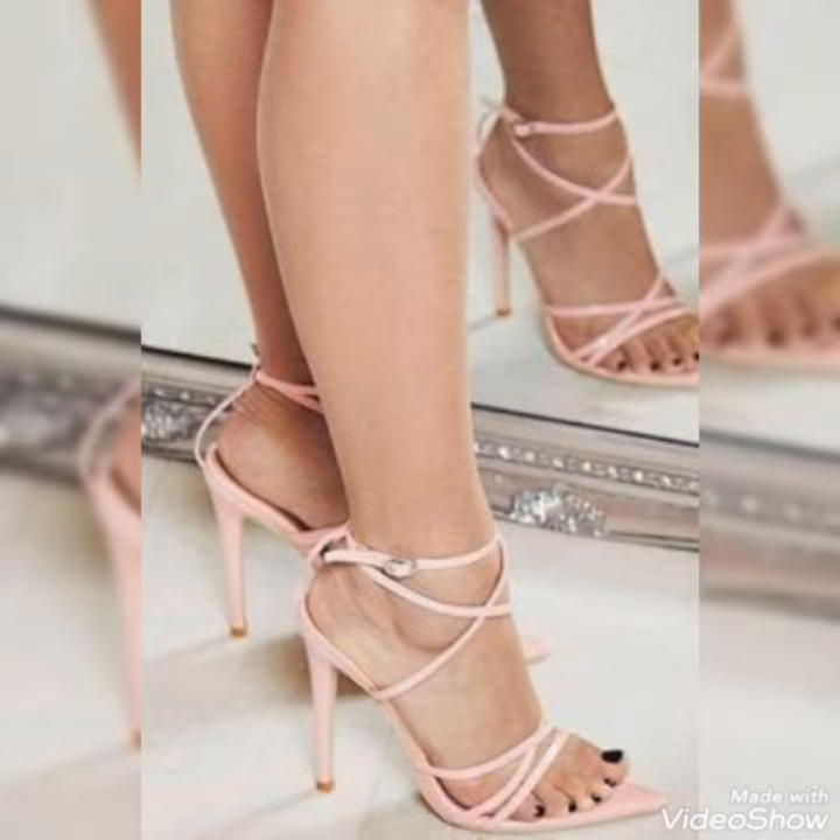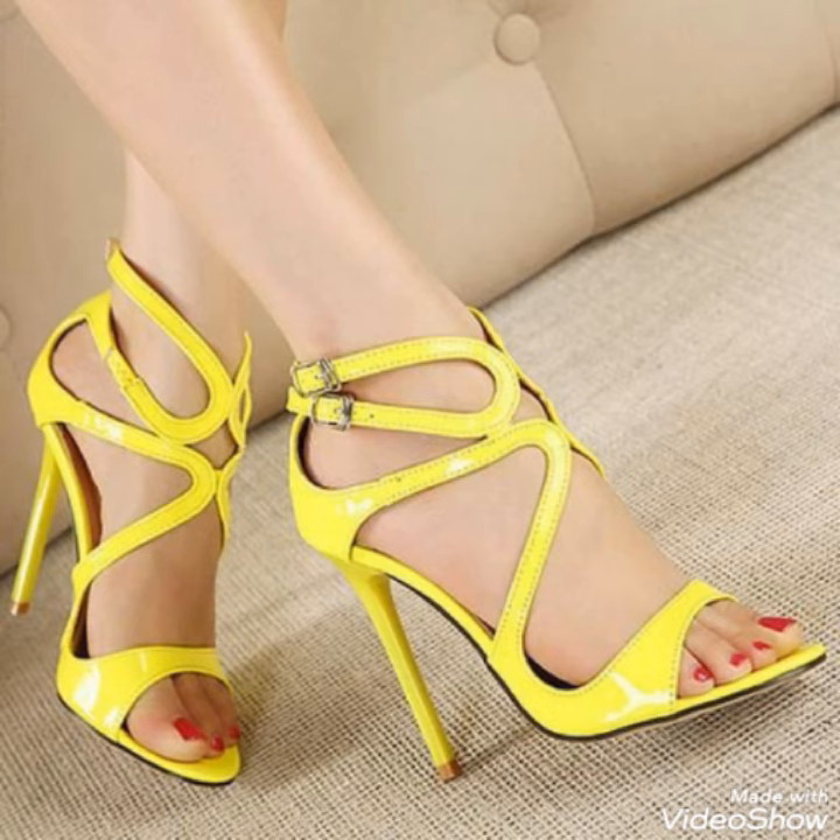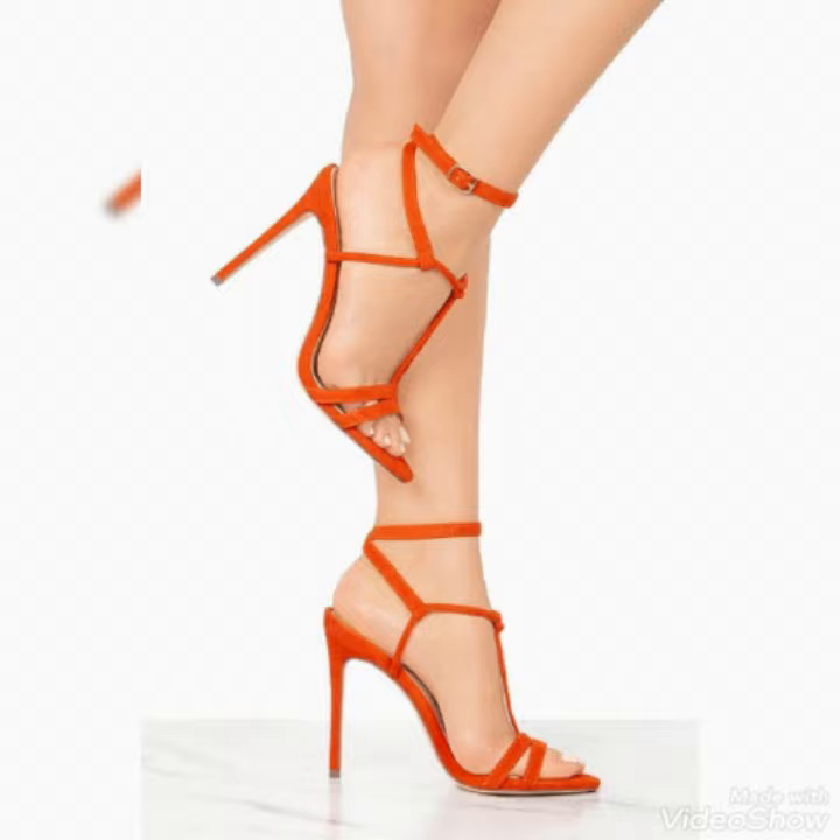How are you dear friends, I hope you are fine and doing well. Today I am gonna share with you a very decent and amazing collection of strappy high heel sandals for those ladies who want to look stylish, gorgeous and fabulous.